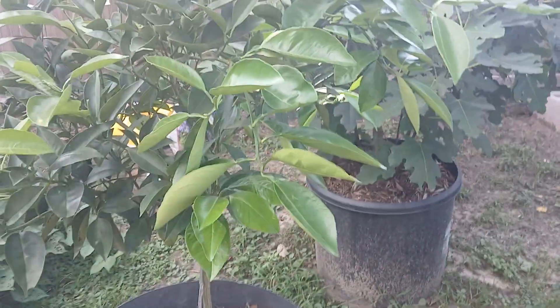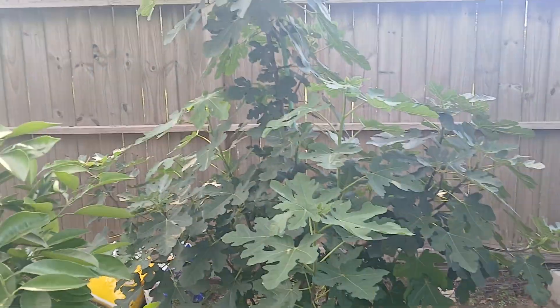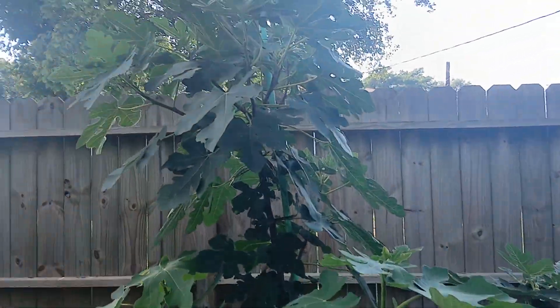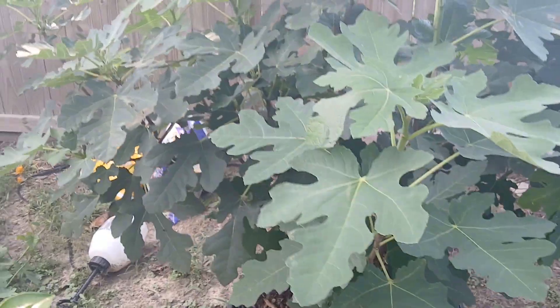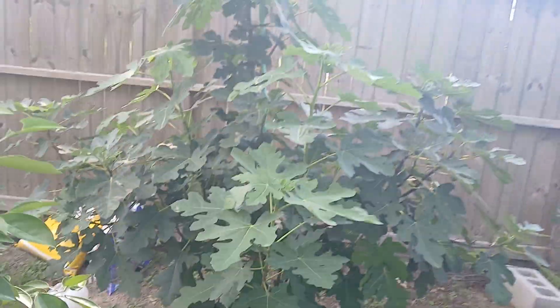There's always next year, and next year it'll be a lot stronger and much more established. Our Celeste fig, which is clearly our oldest tree, does have fruit on it — several fruit. There's some smaller ones there, there's a bigger one there, a couple bigger ones. Looking really good though.